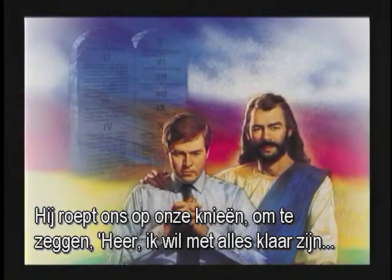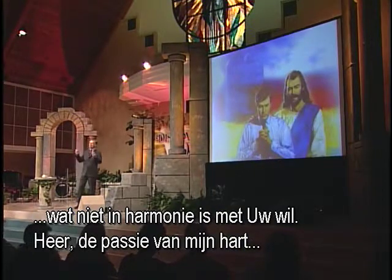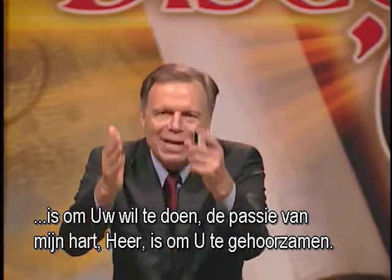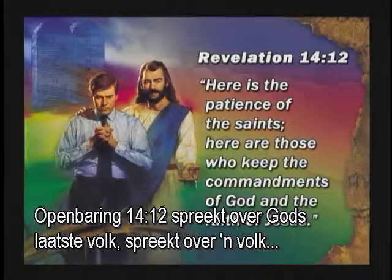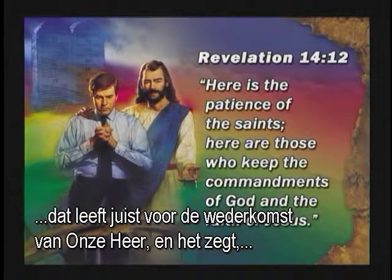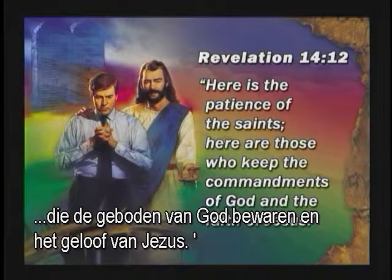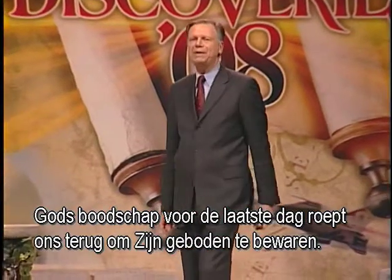Revelation chapter 14, verse 12 talks about God's last-day people — a people who live just before the return of our Lord. It says: 'Here is the patience of the saints. Here are those who keep the commandments of God and the faith of Jesus.' God's last-day message calls us back to keeping His commandments. Will God have a people that are faithful, loyal, and obedient at end time? These last-day people have heard the message of Jesus as Savior. They've found forgiveness in Jesus, heard the message of Jesus as Lord, and their lives have been transformed by His grace.